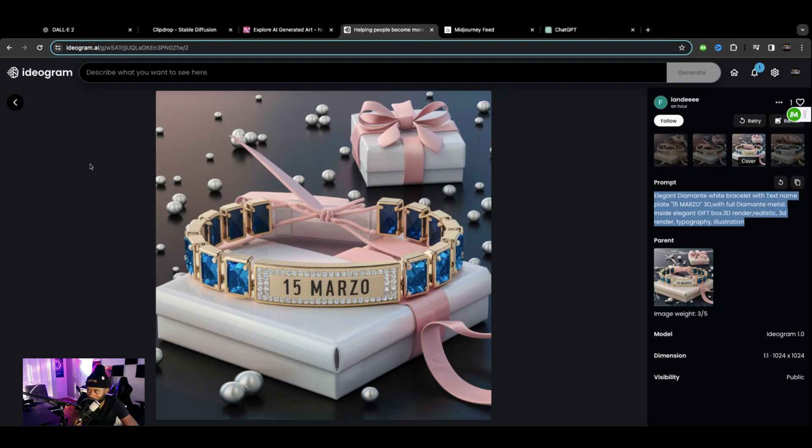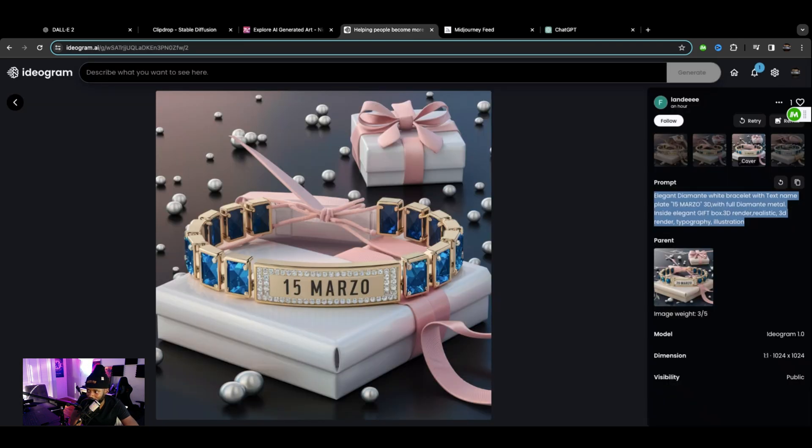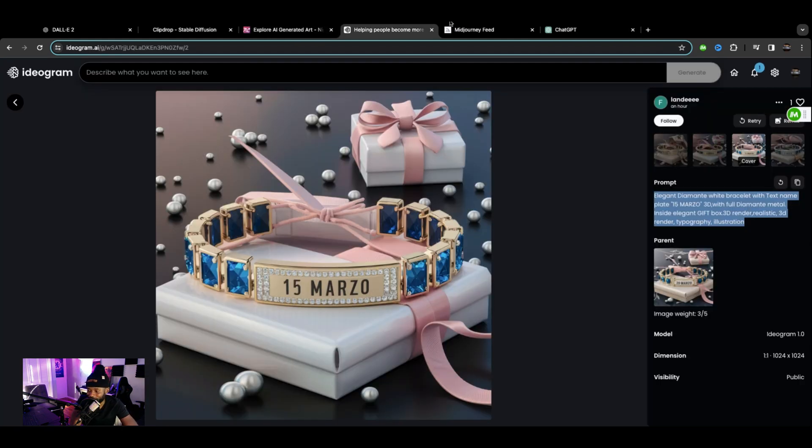The next one was from Ideogram. Let's grab that prompt. Looking at the original from Ideogram — the spelling looks correct: 'Marzo 15.' The color separation and contrast in this image are great. Now let's see what ChatGPT did. That's not the same thing at all — these diamonds don't even look like they're in there. Two completely different images, even though they're the same prompt. Ideogram is the best at spelling.